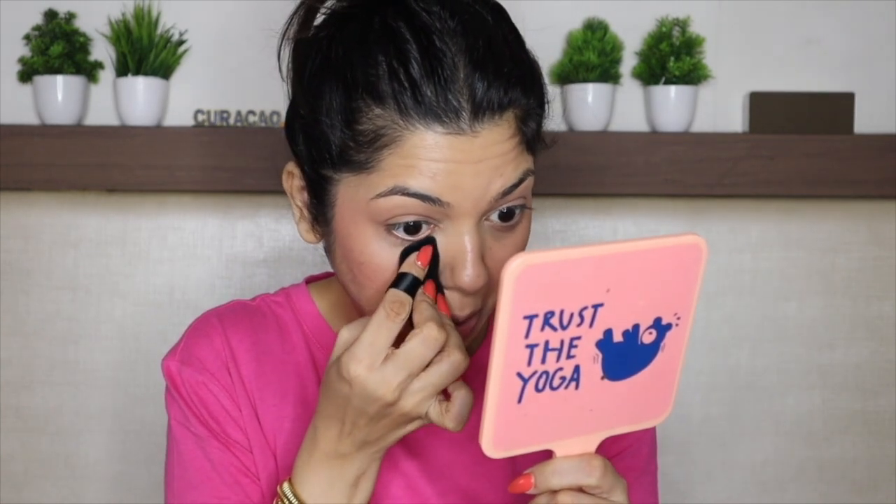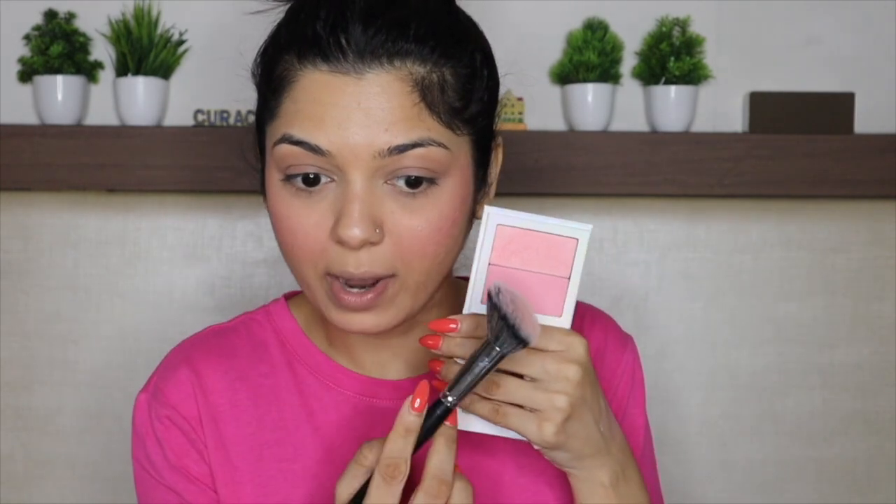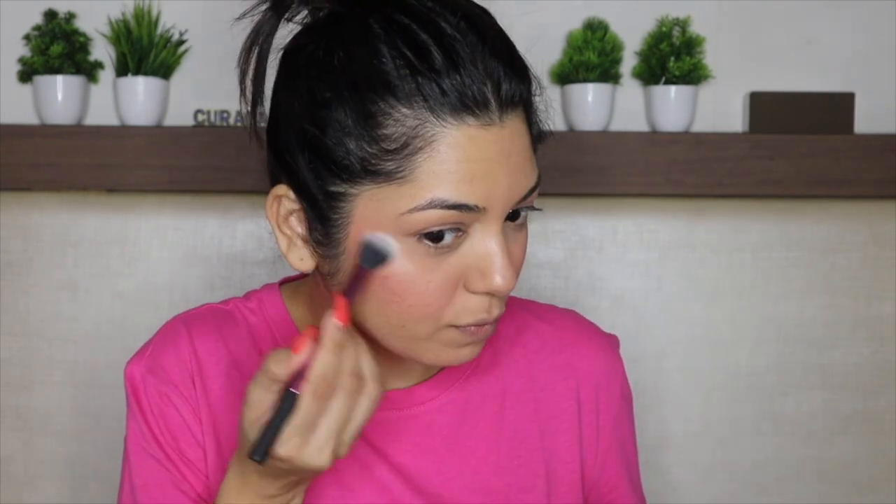Going in with my Laura Mercier translucent powder to set under my eyes using a puff. Now taking my KKW blush — a really pretty pink blush — applying some on top of my liquid blush, swirling the brush into both blushers for a combination of sheen and matte finish. Then applying some of my Anastasia Amrezy Highlighter and spritzing some MAC Fix Plus.